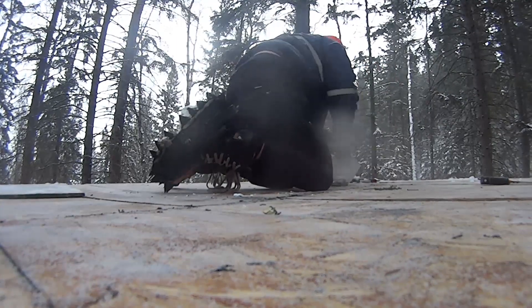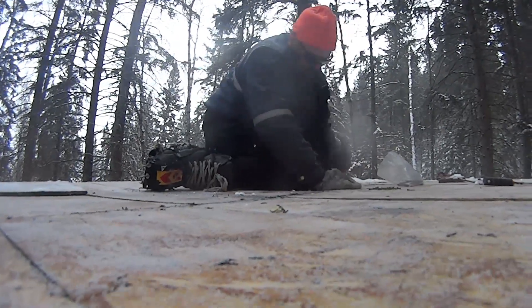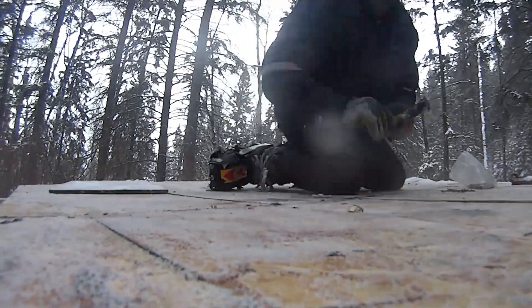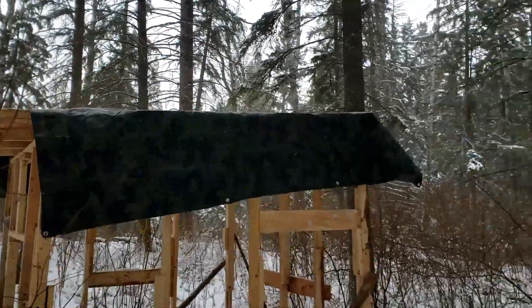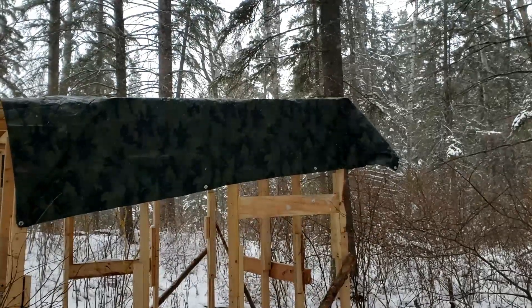All my sidewalls are in and the roof is now secure. The tarp is back on — it was really difficult getting that tarp off because it was all covered in ice and snow and frozen.